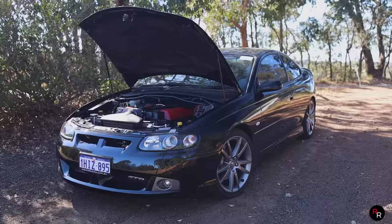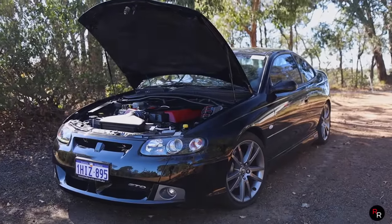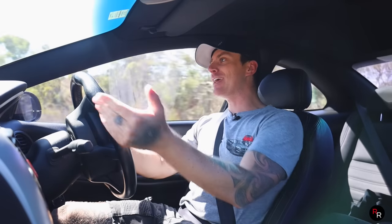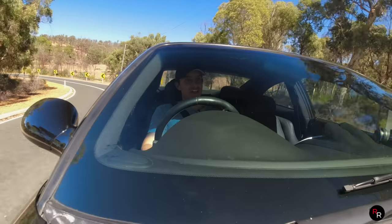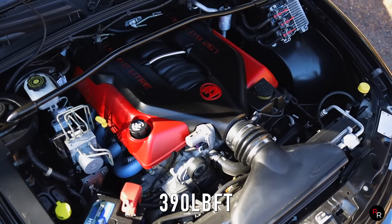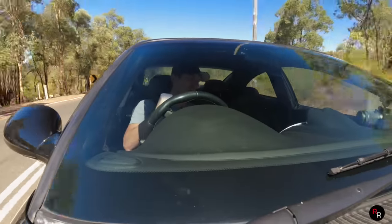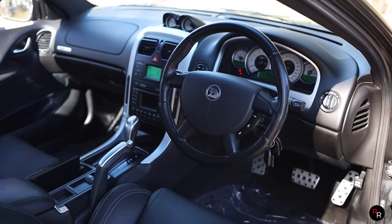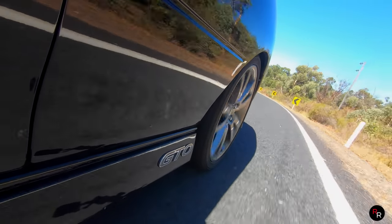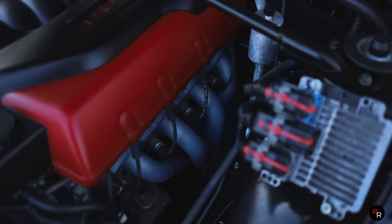Now to the bonnet — this has got the naturally aspirated six-litre LS2 V8. This is the same engine that is in my favourite HSV of all time, the VZ Club Sport. This engine is just a powerhouse — 297 kilowatts, 530 newton metres from factory, all to the rear wheels in the four-speed slush box or in a T56 six-speed manual. This particular one also has pacemaker headers up front, so the noise — it sounds good.